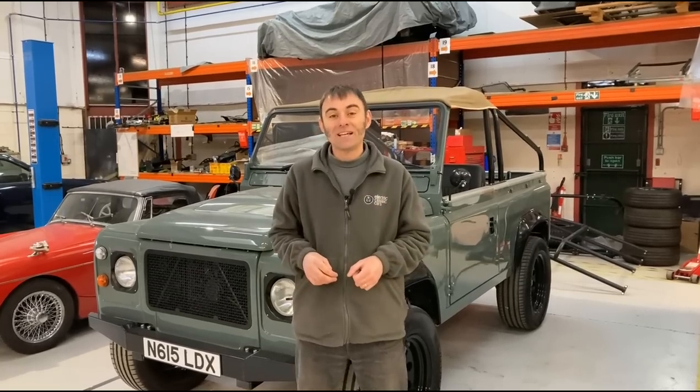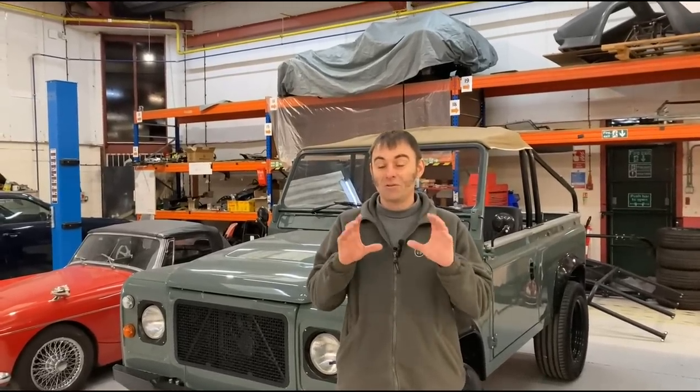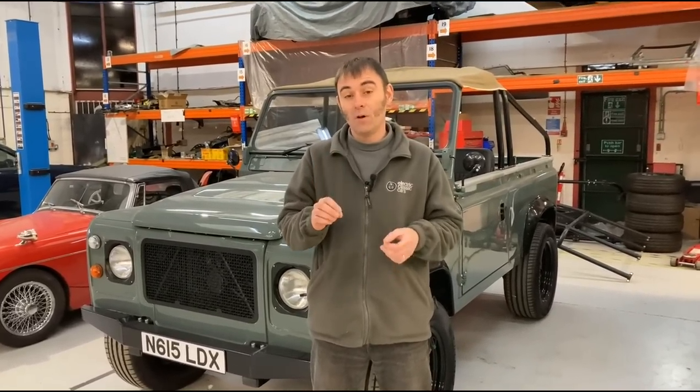Hi everybody, I'm Richard from Electric Classic Cars and welcome to 2022. We've got a fantastic year lined up which I'm really excited about. Not least of all, Vintage Voltage Season Two is coming out — check that out, 27th of January I think the first one is coming out on Quest TV.